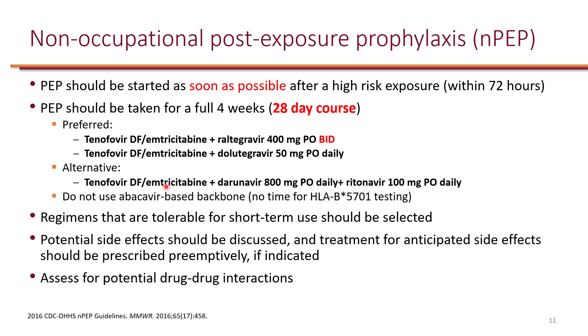There is occupational post-exposure prophylaxis, or OPEP, which primarily refers to the healthcare setting — for example, if you get a needle stick. There is also non-occupational post-exposure prophylaxis, which covers things like sexual assault, unprotected sex, or exposure to injection drug use.